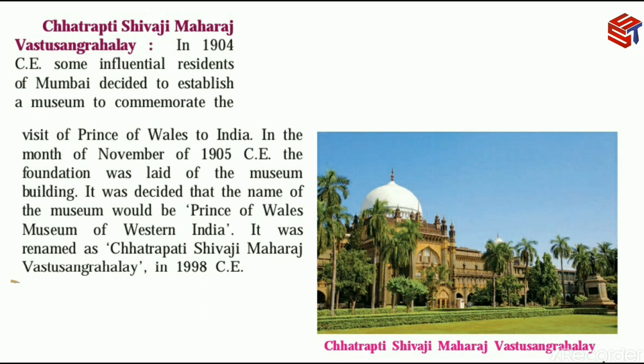The museum was renamed as Chhatrapati Shivaji Maharaj Vastu Sangrahalaya in 1998 CE. When the museum was founded in 1905, its name was Prince of Wales Museum of Western India, but later in 1998 it was renamed to Chhatrapati Shivaji Maharaj Vastu Sangrahalaya.